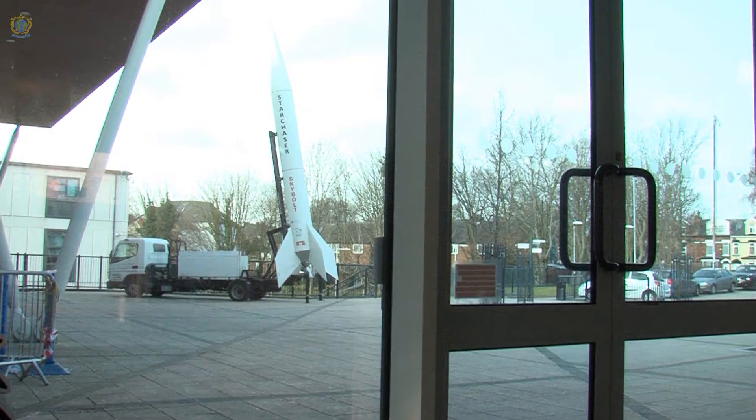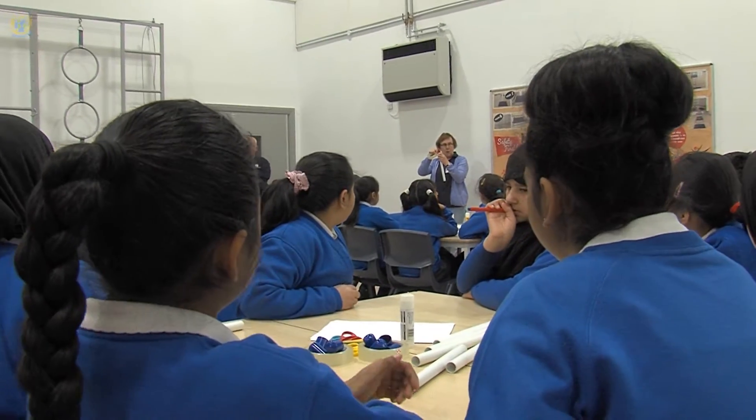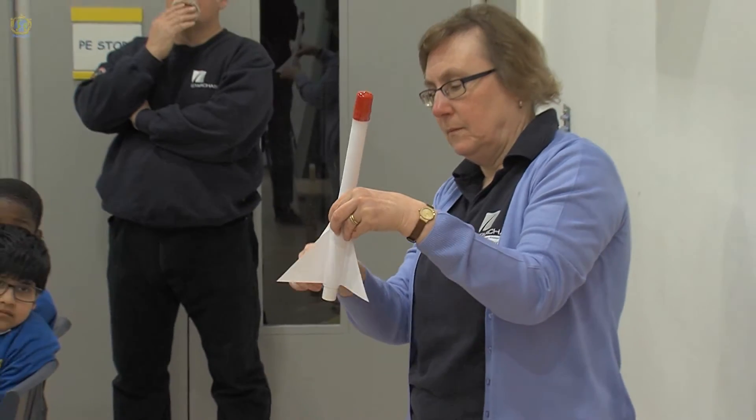Part of our job is building and launching rockets — we do research and development in rocketry, but we also do a lot of educational stuff. We visit about 150 schools a year and we're very busy around this time of year, around March, because of National Science Week, so we're booked out going from school to school.